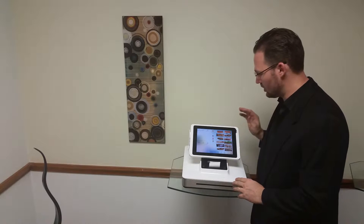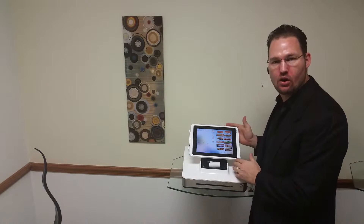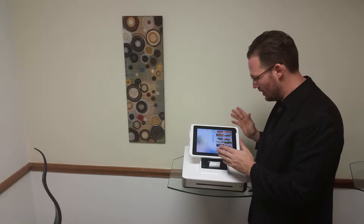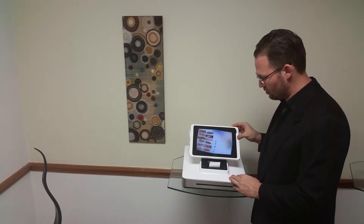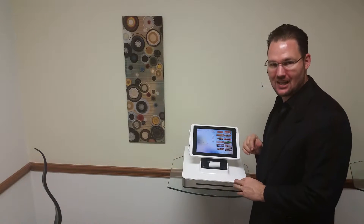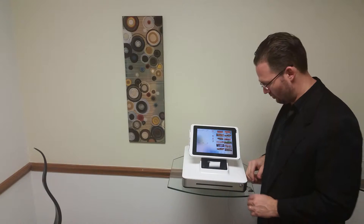Here we have a solution that runs off of an iPad. You can bring your own or we can supply you with one, and it has this tilt that allows your customers to rotate the screen so that they can sign and place your credit cards right through the system.